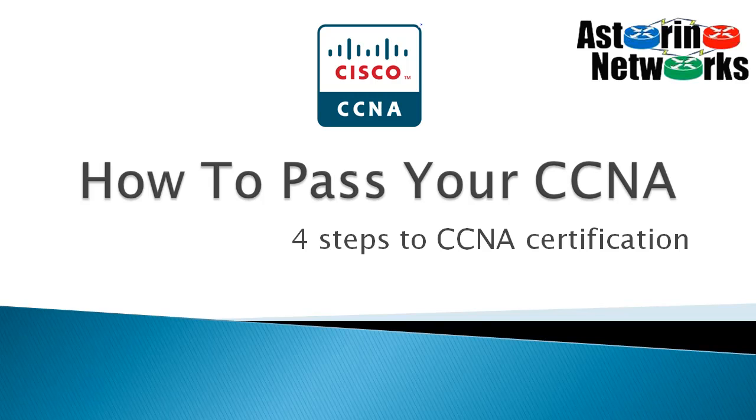Welcome everybody, this is Joe Astorino, CCIE number 24347, and I want to talk to you all about how to pass your CCNA certification. This is something I hear all the time from students. They want their CCNA, they want to go after the knowledge, they want the certification, but they don't know where to start. So I want to share with you my four steps to getting your CCNA certification.